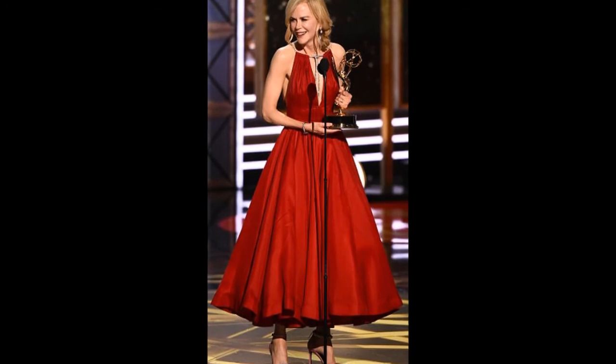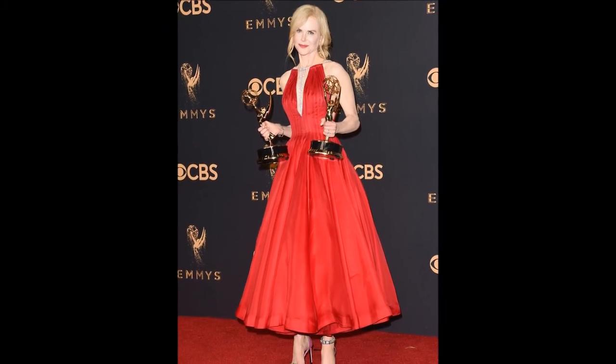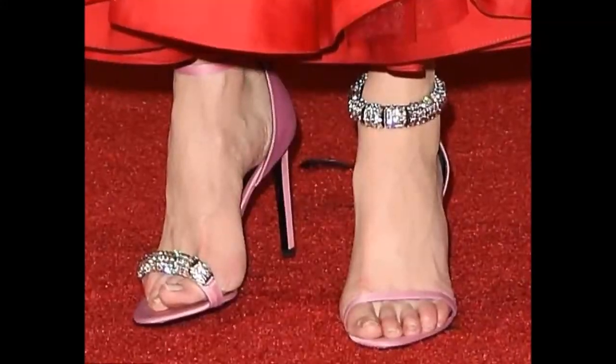However, that revelation didn't do much to alleviate people's confusion about the choice of shoe. Indeed, the fact that the odd pairing appeared to be intentional seemed to leave people just as perplexed.